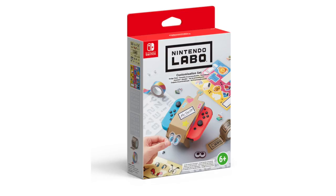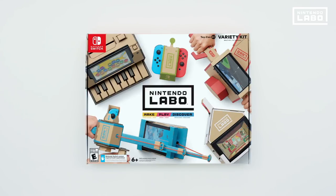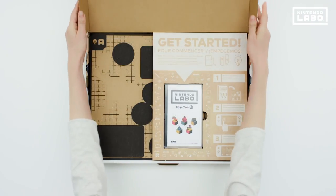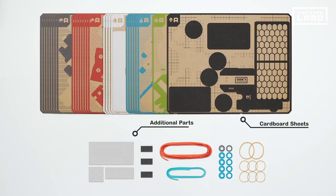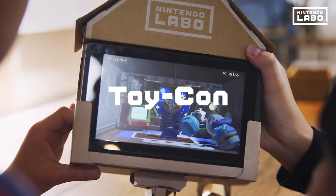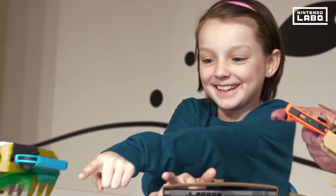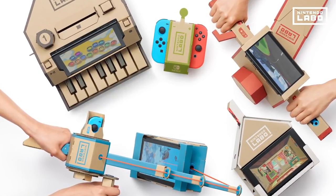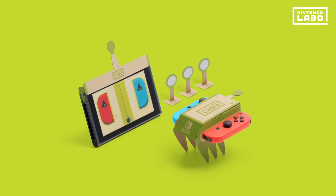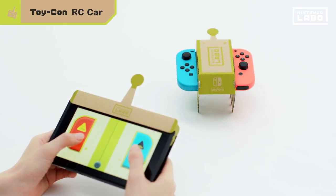Let's start with the Variety Kit. It includes two RC cars, one fishing rod, one house, one motorbike, and one piano. For the Toy-Con RC Car, you insert the left and right Joy-Con into your newly built RC car and control its movement using the touchscreen controls on your Nintendo Switch. The HD Rumble feature in the Joy-Con controllers causes vibrations that move the car in the direction you choose, and materials to construct two RC cars are included.